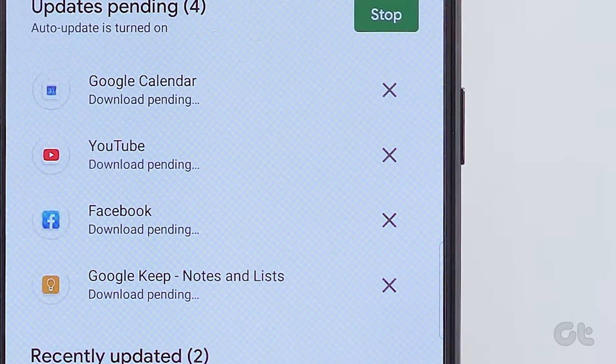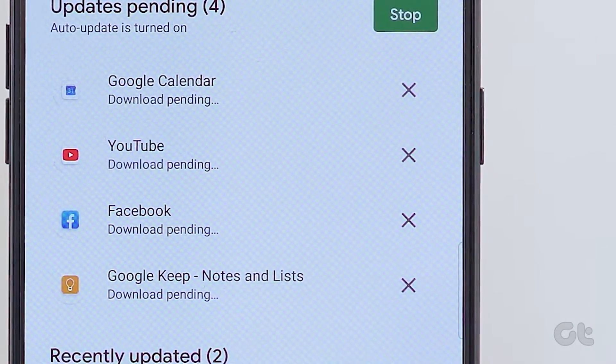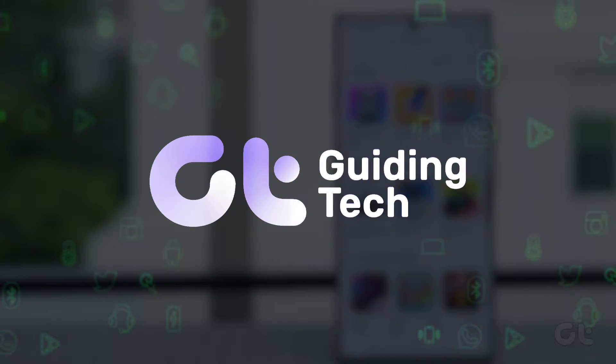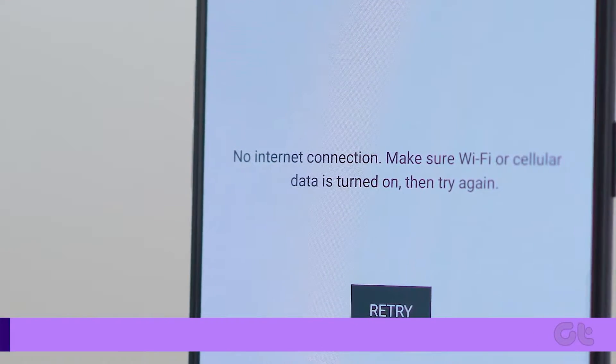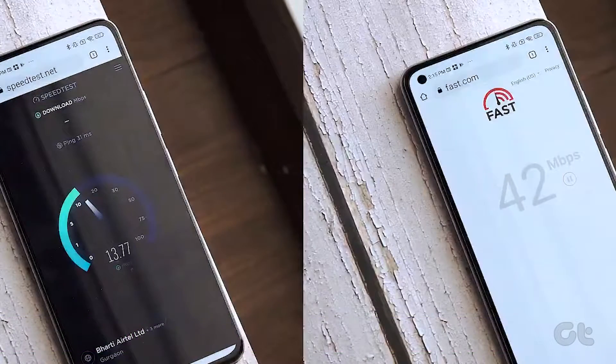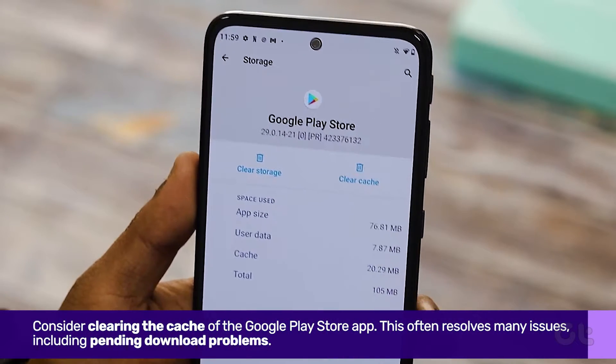Are you constantly experiencing the download pending error on the Google Play Store? In this video, we'll guide you through resolving it. Check your internet connection, as a stable connection is necessary for downloading apps. If your Android smartphone's Wi-Fi is working fine, consider clearing the cache of the Google Play Store app.